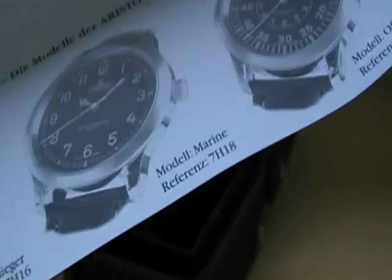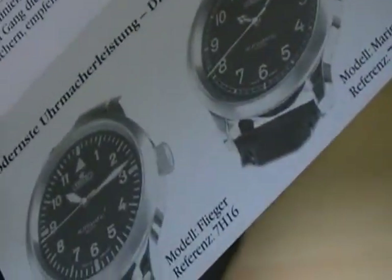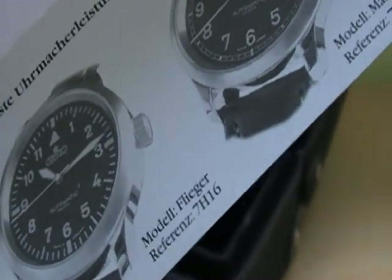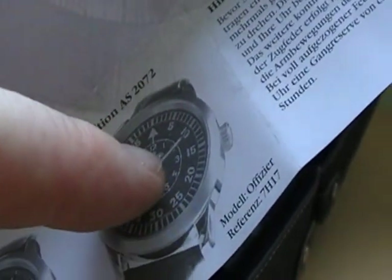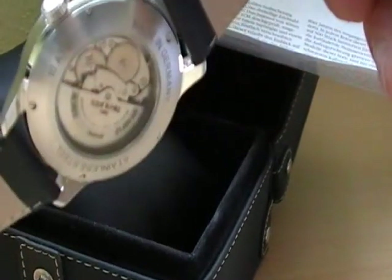He managed to lay his hands on this very specific and old movement that dates back to the early 80s of the last century, and he made a series of limited edition watches. There were 500 of each — 500 of this model, of this model, and this model — but then he took 50 movements and decided to pay homage to Mr. Adolf Schild.